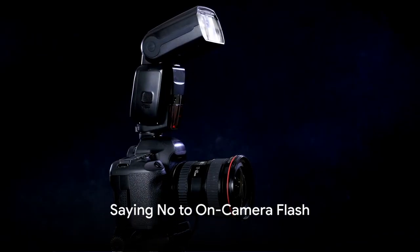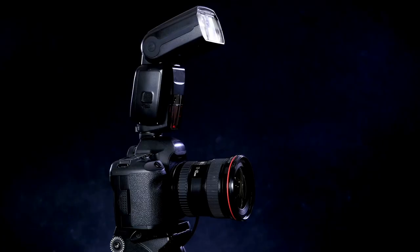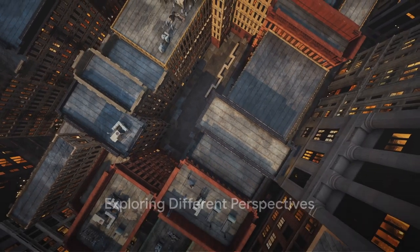Tip 3: Say no to on-camera flash. The harsh light from the on-camera flash can flatten your images and make them look artificial. Instead, explore natural light or invest in an off-camera flash.